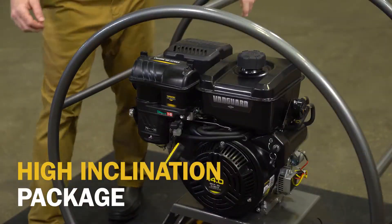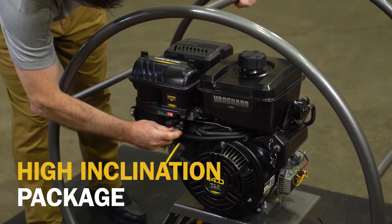I'm set up here to demonstrate the advantage operators have with the Vanguard high inclination package.